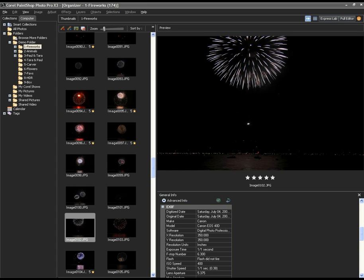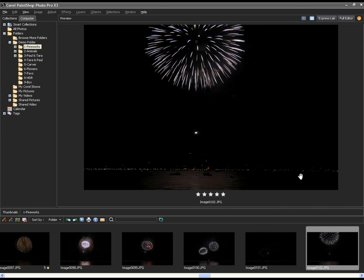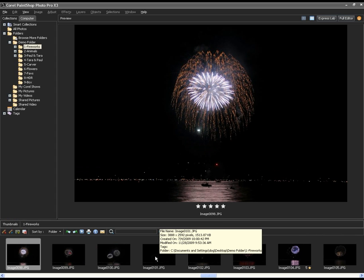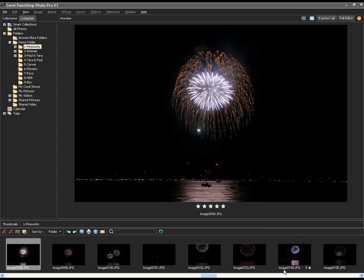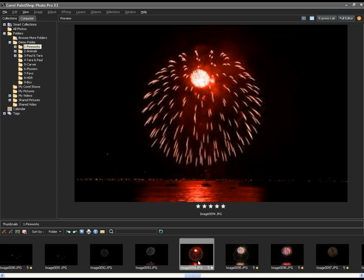The other view is this preview mode I'm switching to right now. I've got the ability to hide the EXIF info if I don't want to see that on every shot, and I've got a bigger preview area with thumbnails across the bottom. It's adjustable so I can move this and see more thumbnails across the bottom. The basic idea is that I'll find the photos I like and give them a rating or a tag as appropriate.